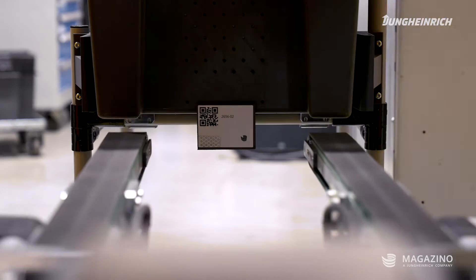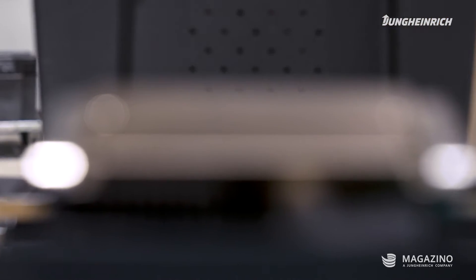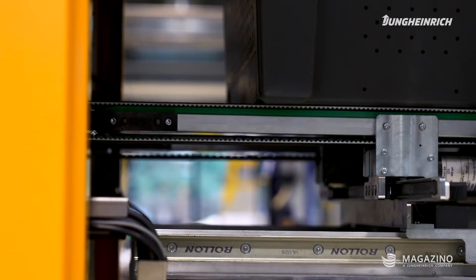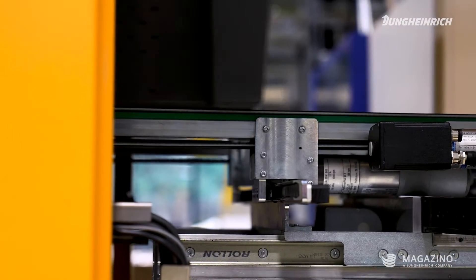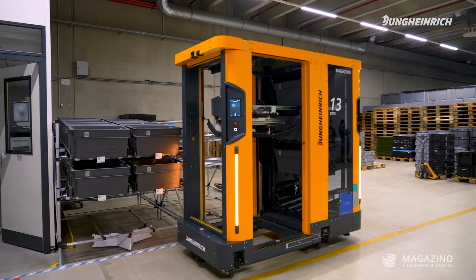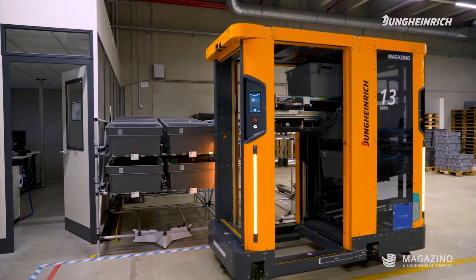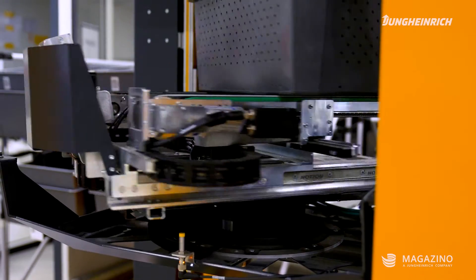The SOTO offers the first true end-to-end automation solution in the production environment. The SOTO receives unique transport orders when the corresponding totes are filled in production, so transports are only carried out if there is a corresponding order. In addition, the backpack ensures that a large number of totes can be buffered there, reducing the number of vehicles traveling in the area, which also increases safety for the employees on site.